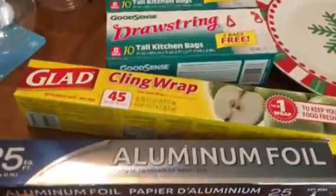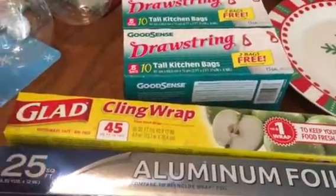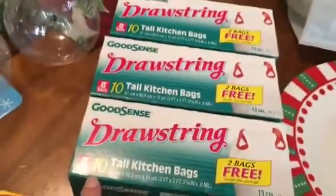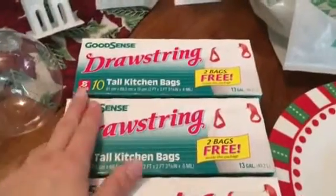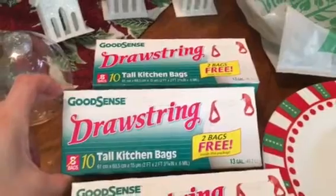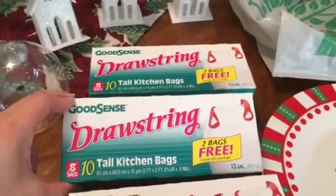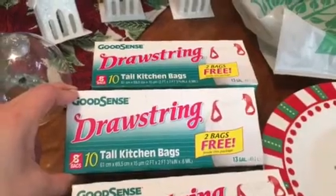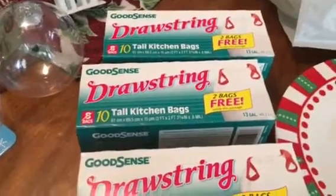I picked up some foil because I was completely out, some cling wrap, and some garbage bags. These are a repurchase — they're the Good Sense drawstring bags and they give you 10 versus 8 tall kitchen bags. They're pretty sturdy, better than other ones I've tried from Dollar Tree.